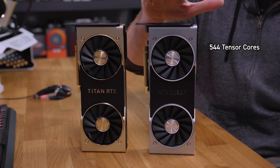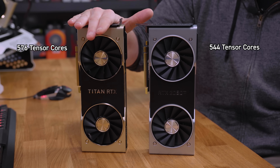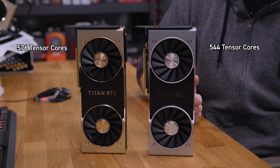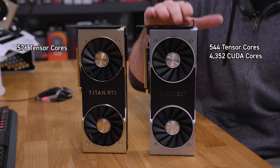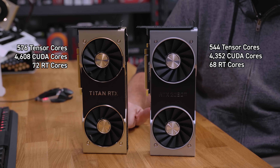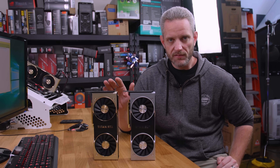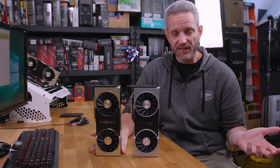We've got 544 Tensor cores in the 2080 Ti and 576 in the Titan — 32 more of those. CUDA cores in the 2080 Ti are 4,352, a massive amount, but still not as massive as the Titan V's over 5,100. The RTX Titan has 4,608 CUDA cores. So it's not as powerful in raw CUDA performance as the Titan V, but the Titan V also doesn't have RT cores, so you can't take advantage of RTX titles anyway.